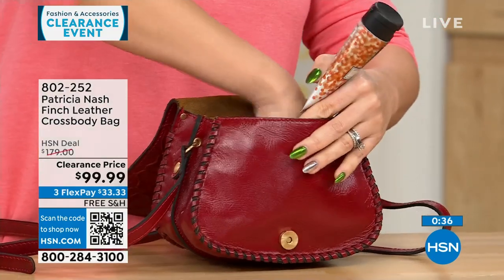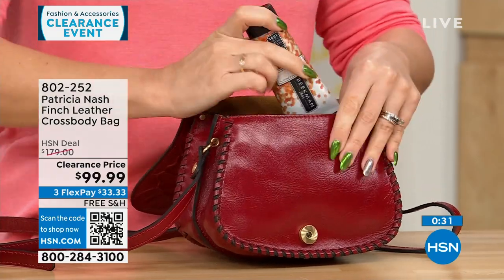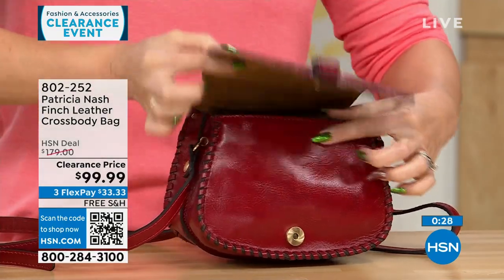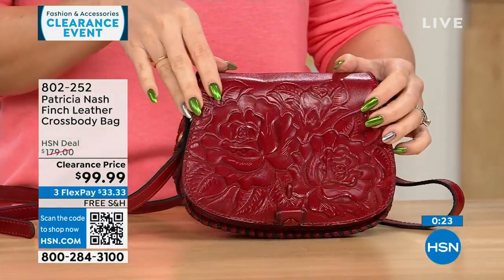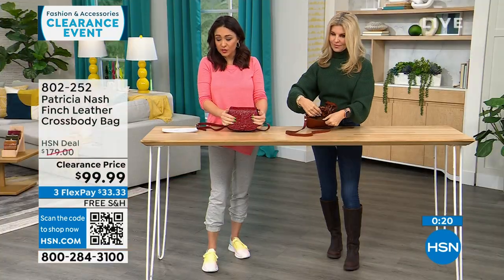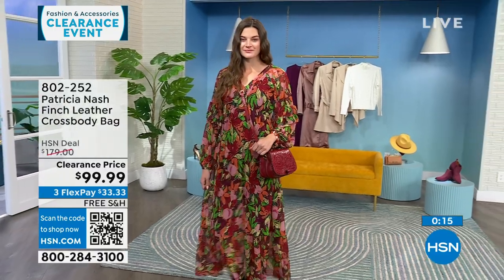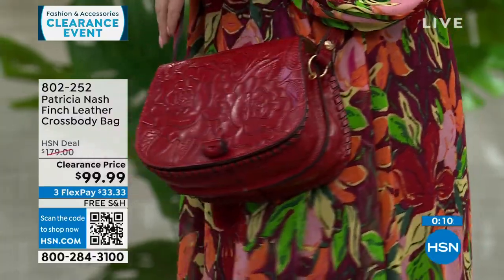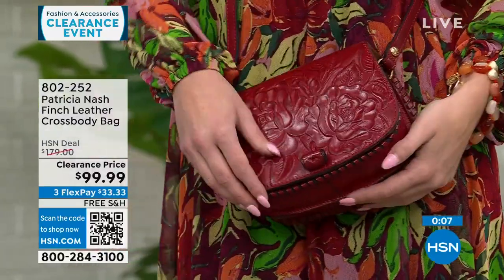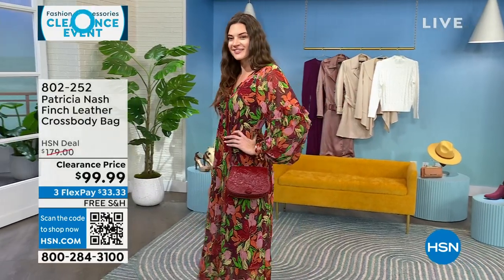It is smaller, but not so small you can't get anything in. There's that magnetic snap closure and the beautiful tooling Patricia Nash is known for. This is under $100 to get it home for the last few of you that can get it. Her bags run in the $100, $200, $300 range because it's genuine leather — made very specifically. All are free shipping here at HSN.